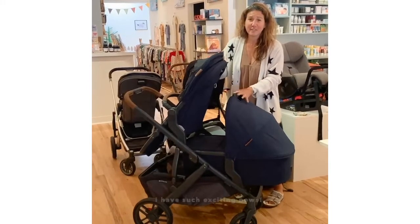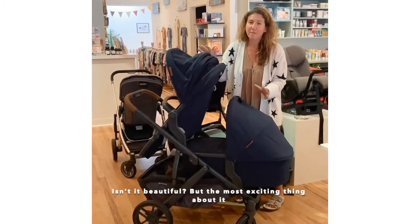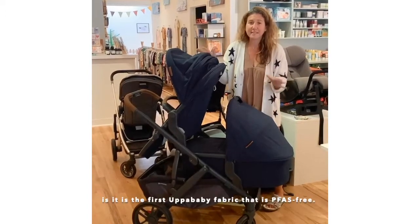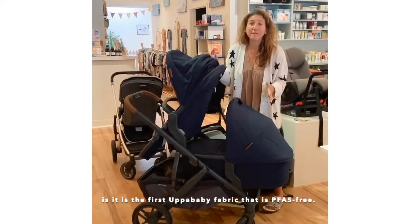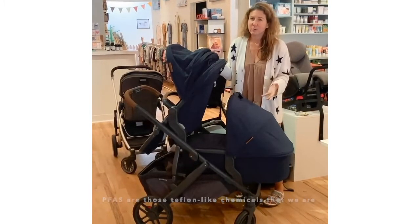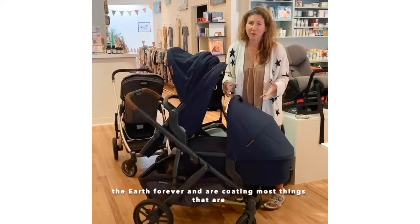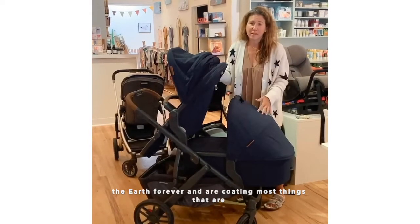I have such exciting news. This is the new Uppababy NOAA fabric. Isn't it beautiful? But the most exciting thing about it is that it is the first Uppababy fabric that is PFAS free. PFAS are those Teflon-like chemicals that we're starting to hear a lot about, that live in our bodies and in the earth forever and are coating most things that are stain resistant.